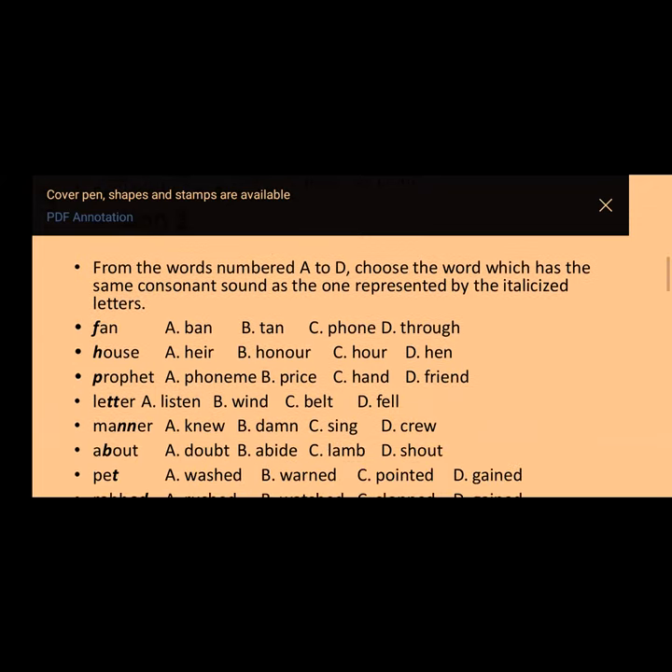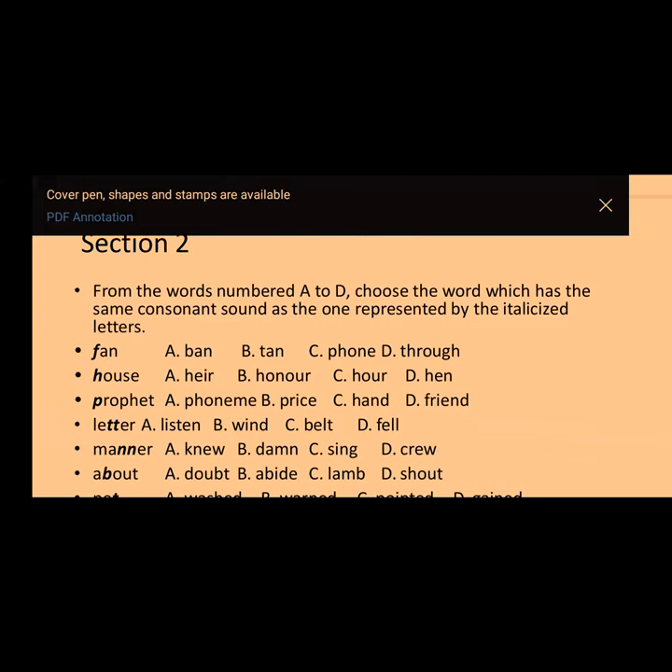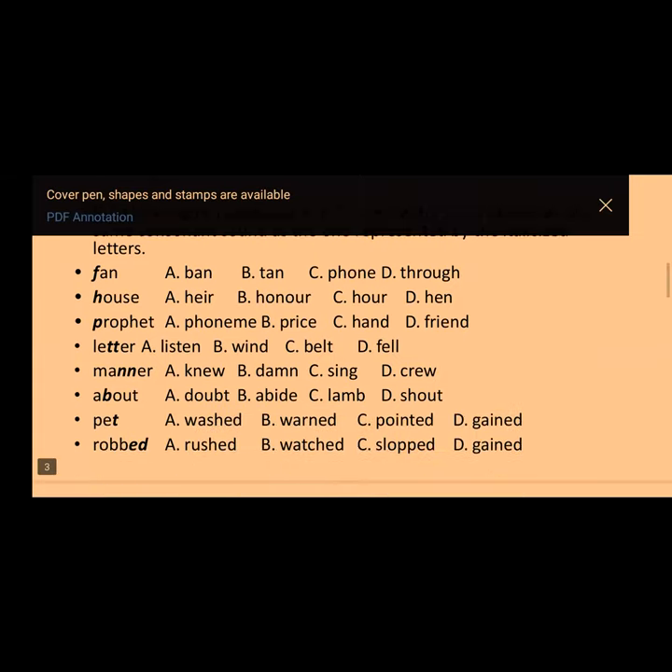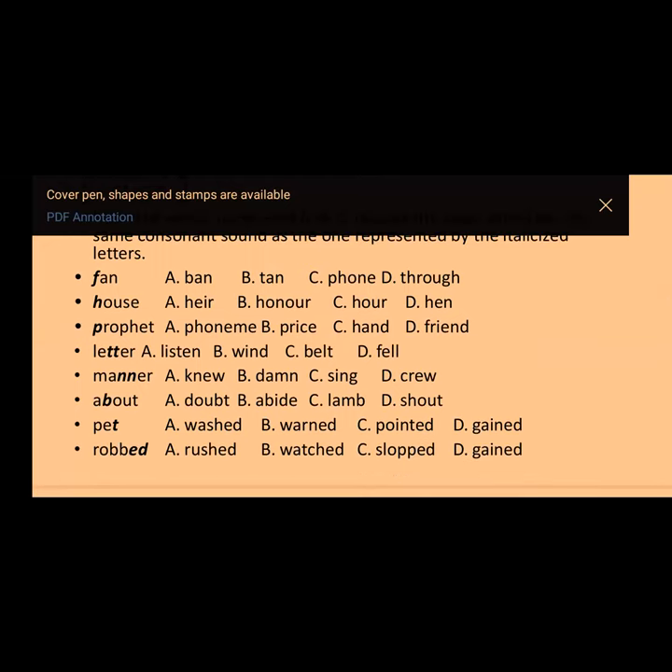Moving to section two: the instruction is to choose the word which has the same consonant sound as the one represented by the italicized letter. Number one in section two: 'fun.' Options: A) band, B) tan, C) phone, D) through. The answer is option C — 'phone' — because both F in 'fun' and PH in 'phone' share the same /f/ consonant sound.